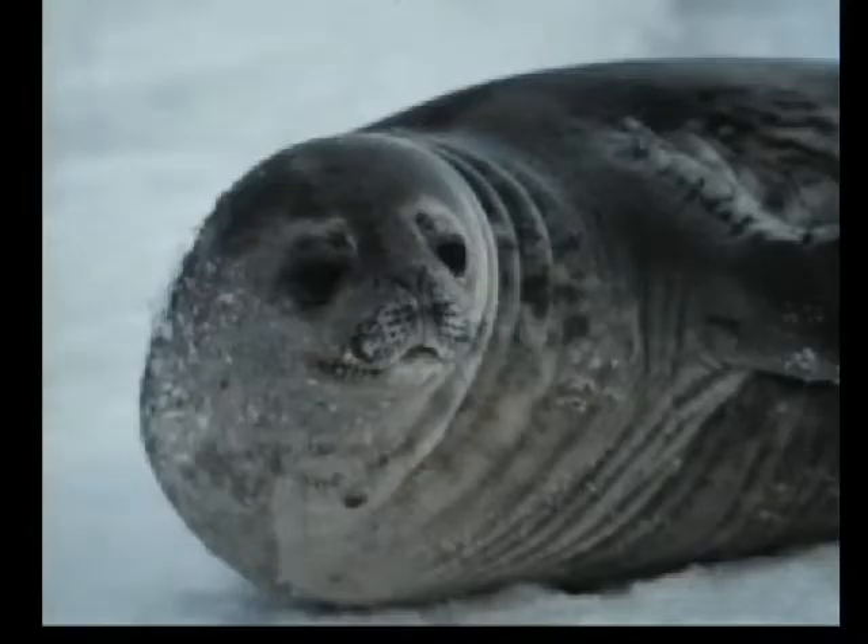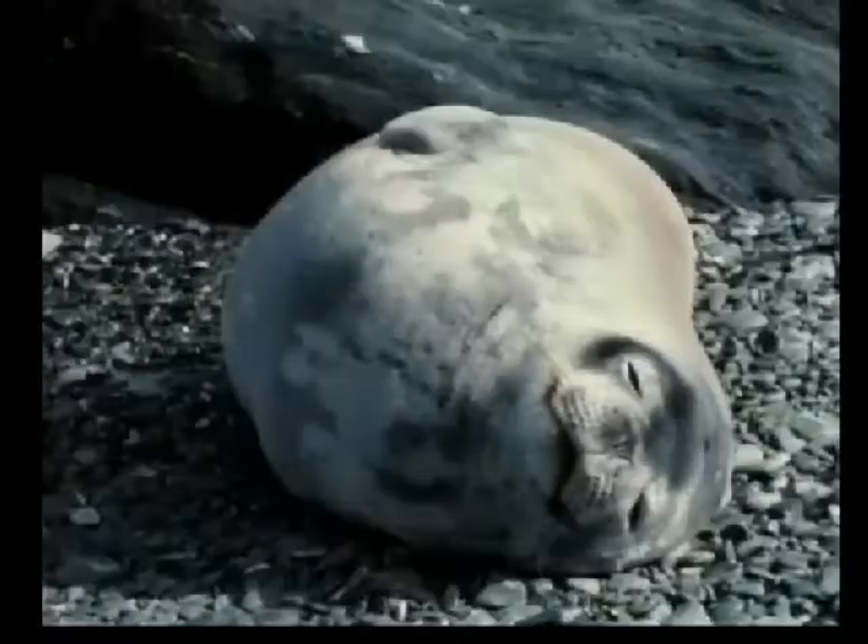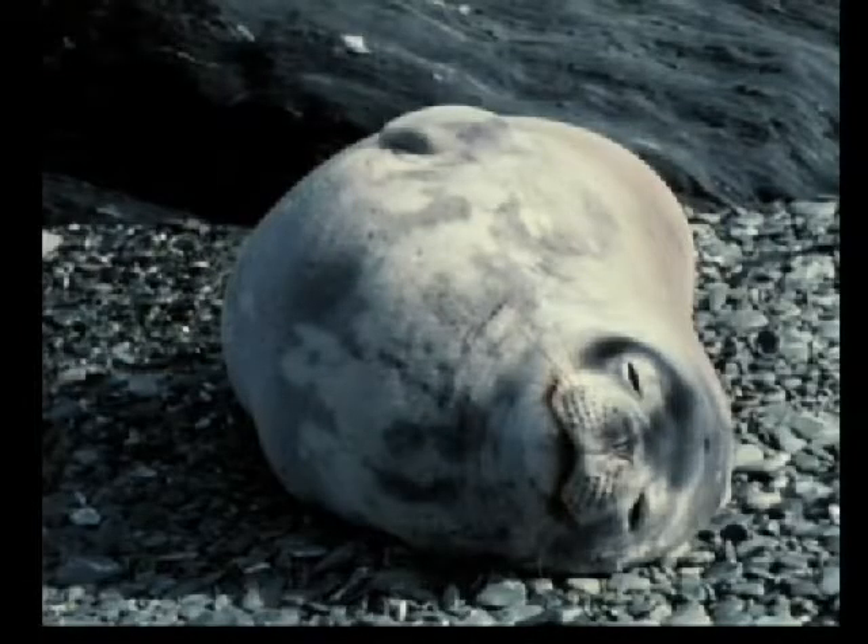This is a happy Weddell seal on an ice floe. This is a really happy Weddell seal. Rocks to sleep on.